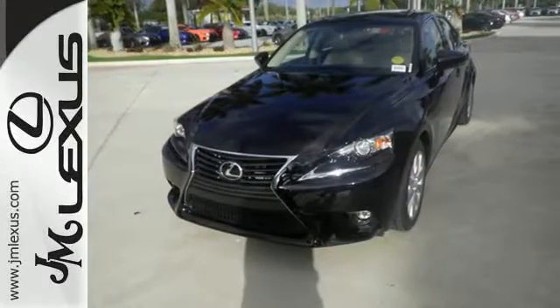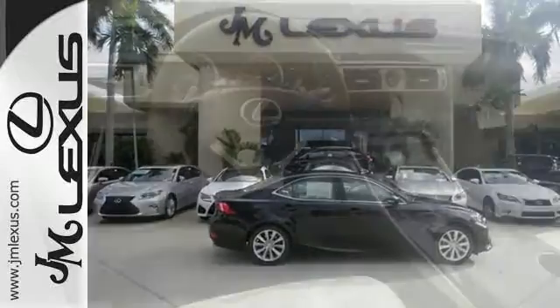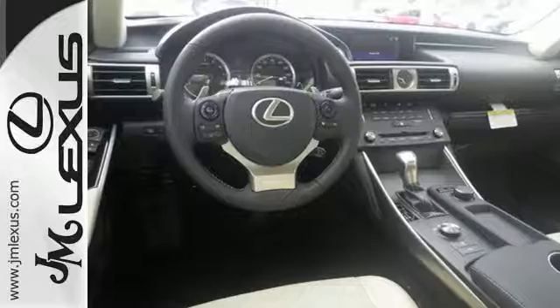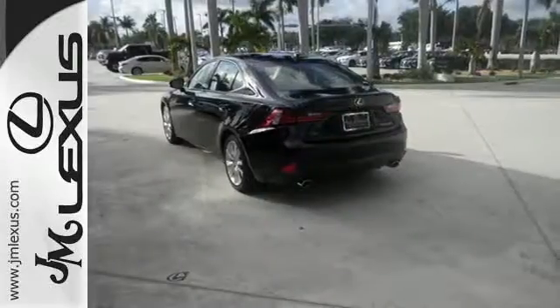The Driver's Command Center delivers a gratifying experience with touch-based climate controls, a color multi-information display, center console controller, and Lexus Inform. Attractive, brighter, and efficient LED headlamps do more than just shine.